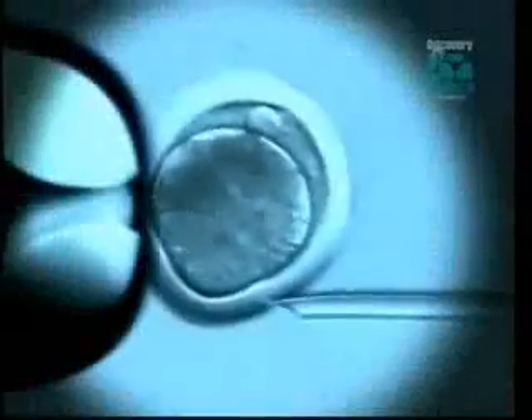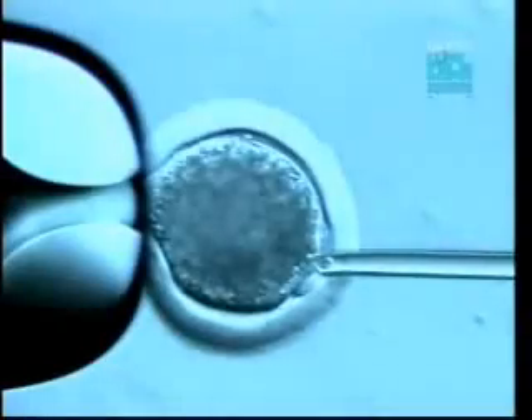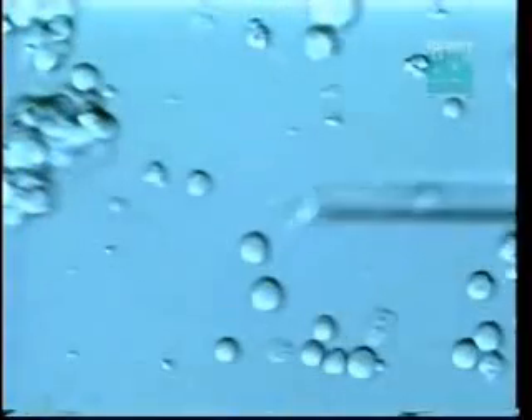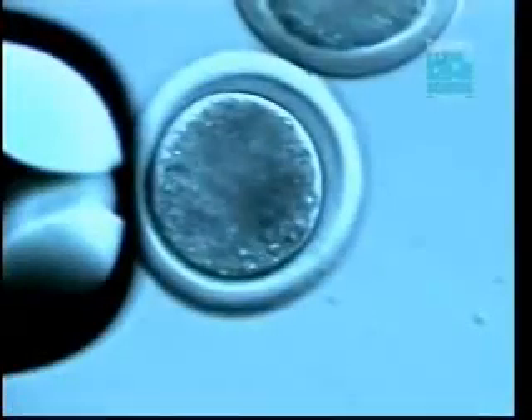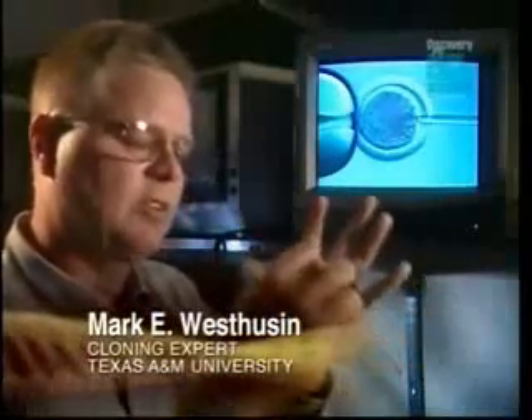His team begins by placing the egg under a dissecting microscope and prepping a suction pipette. First, we'd have to remove the existing DNA — enucleate it. Next, we'd have to insert the artificial DNA into the emu egg. What we have here is a cell that represents a bovine cell, and the challenge is to inject that cell into this space, then fuse those two cells together to effectively transfer the chromosomes inside the cytoplasm of this egg.